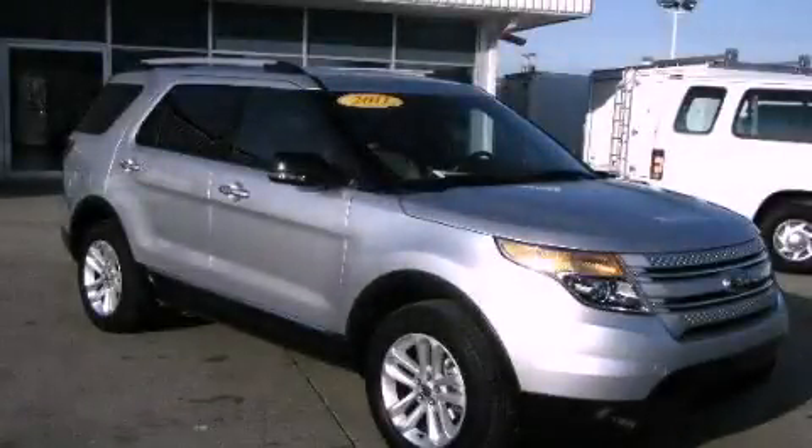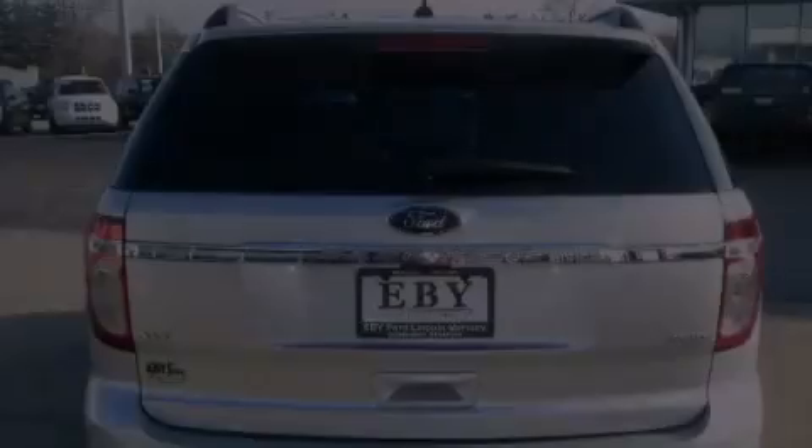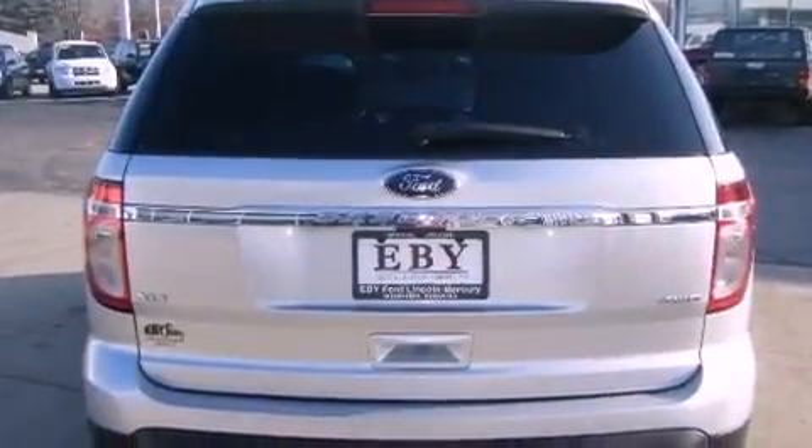This is a 2011 Ford Explorer — for when safety, size, and space are of importance. It has a 3.5-liter six-cylinder engine and an automatic transmission.